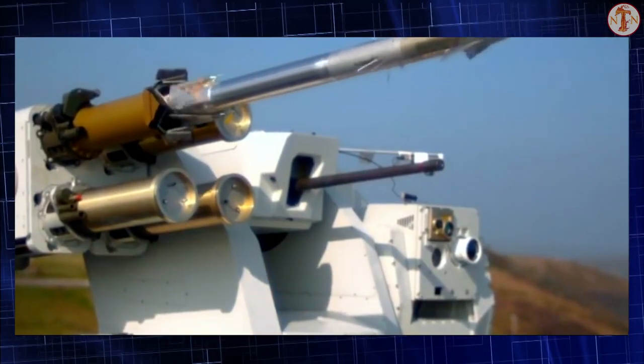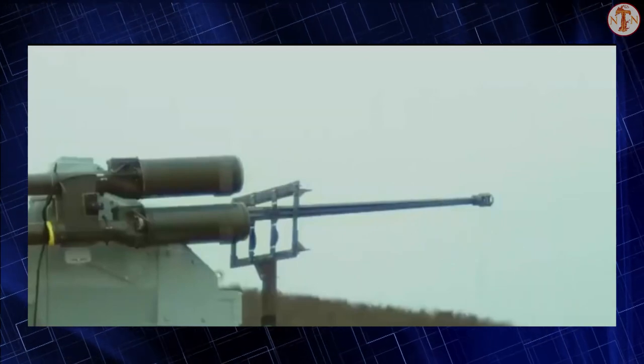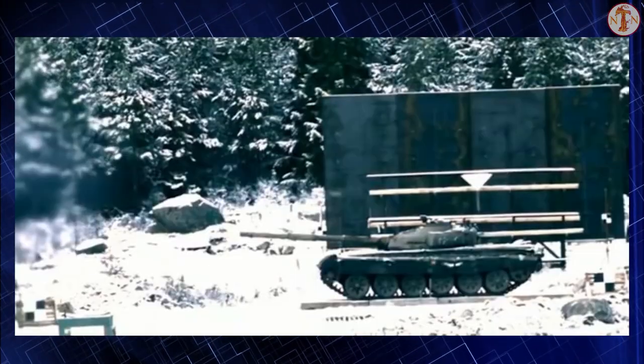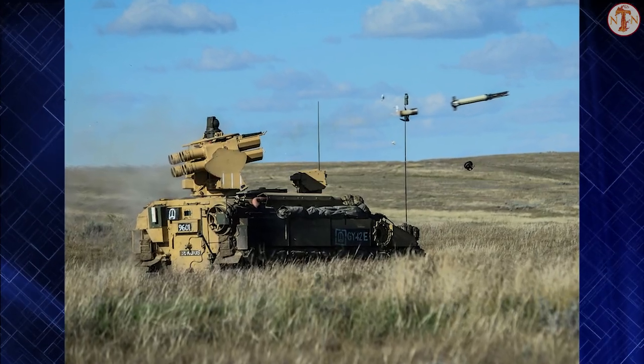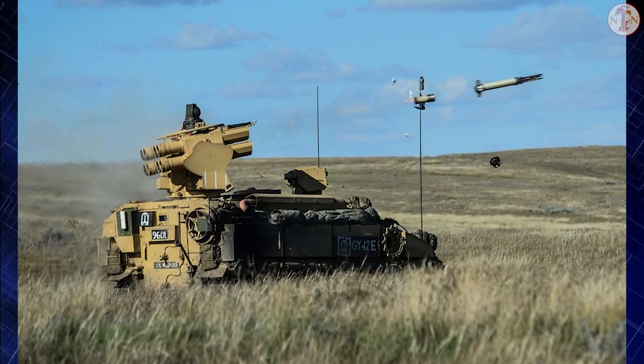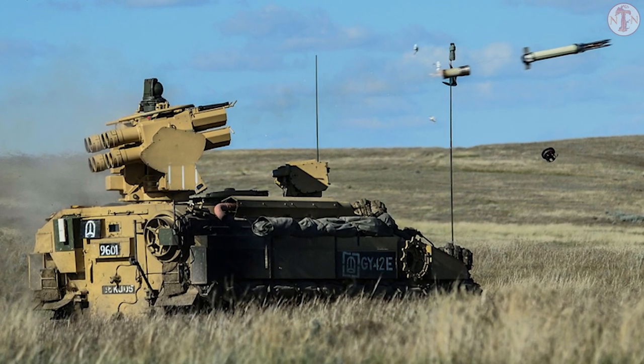Force Shield is a modular air defense solution designed to protect maneuver units against air threats. It includes Starstreak missiles and launchers, as well as a radar and weapon coordination systems. The Force Shield has been marketed by Thales since 2012 and has been adopted by Malaysia.